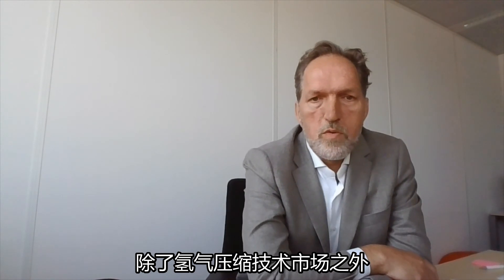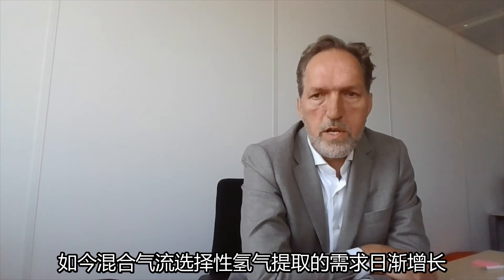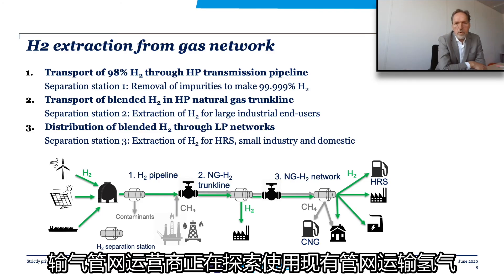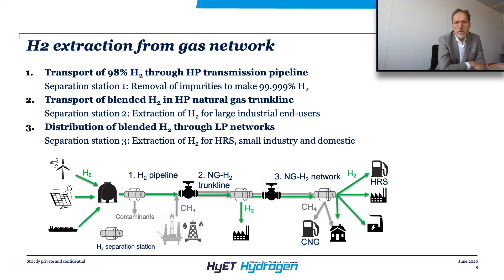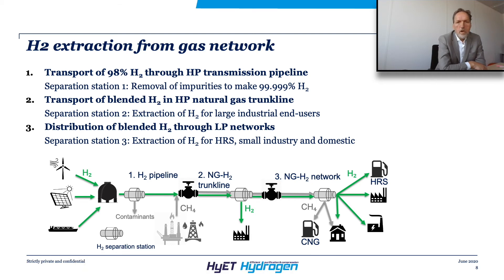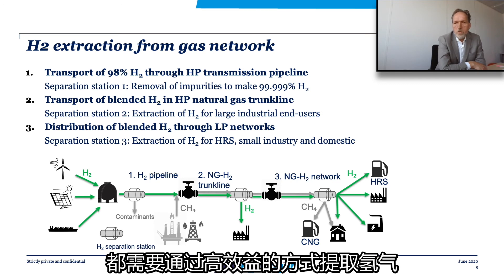Besides the hydrogen compression markets, we do see an increasing demand for selective extraction of hydrogen from mixed gas streams. Gas network operators explore the possibilities to use their existing networks for hydrogen transport, either as pure hydrogen pipelines or blended with natural gas. For both the high pressure pipelines as well as the low pressure distribution networks, cost-efficient hydrogen extraction is required.